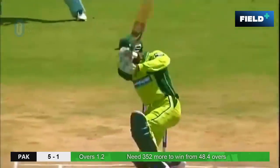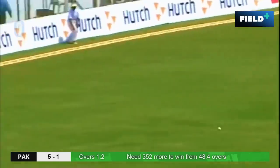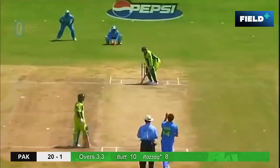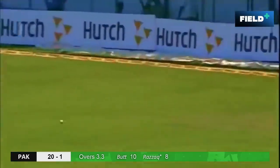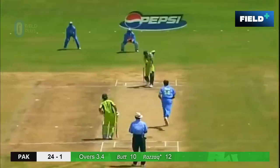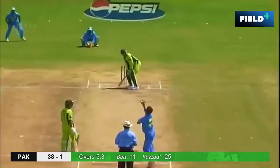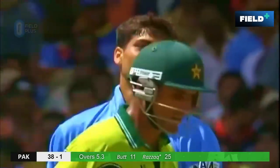Abdul Razzaq has come out at number three, and straight away off the mark with a boundary. We had Mahendra Singh Dhoni coming out at number three for India — changing the batting order for Pakistan as well. That's hit very powerfully on the on side. That's punched off the back foot — there should be consecutive boundaries.